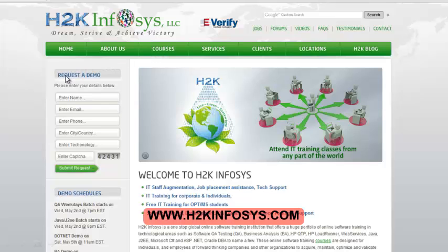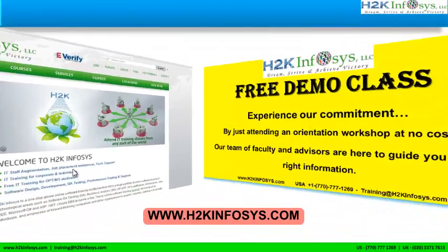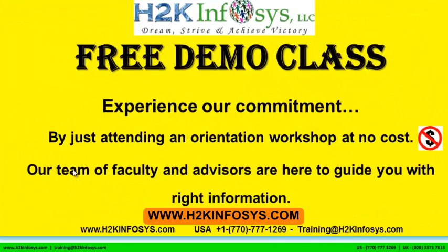If you are interested in a demo program, please register on our homepage on the left-hand side — just give us more information about yourself and we will send you a link for a demo class. The demo class is absolutely free. Experience our commitment by just attending an orientation workshop at no cost. Our team of faculty and advisors are here to guide you with the right information.